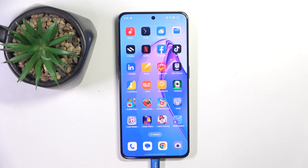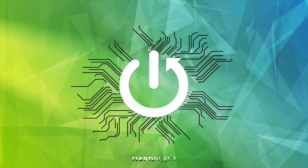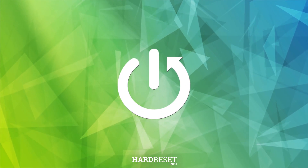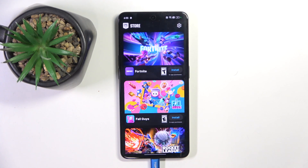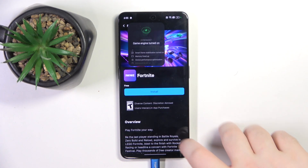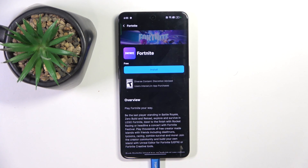In this video I will check if Fortnite is available on Oppo Reno8 Pro. So you have to start by opening your Epic Games Store app and now from the games list you can select Fortnite and as you can see you can install Fortnite on this device.